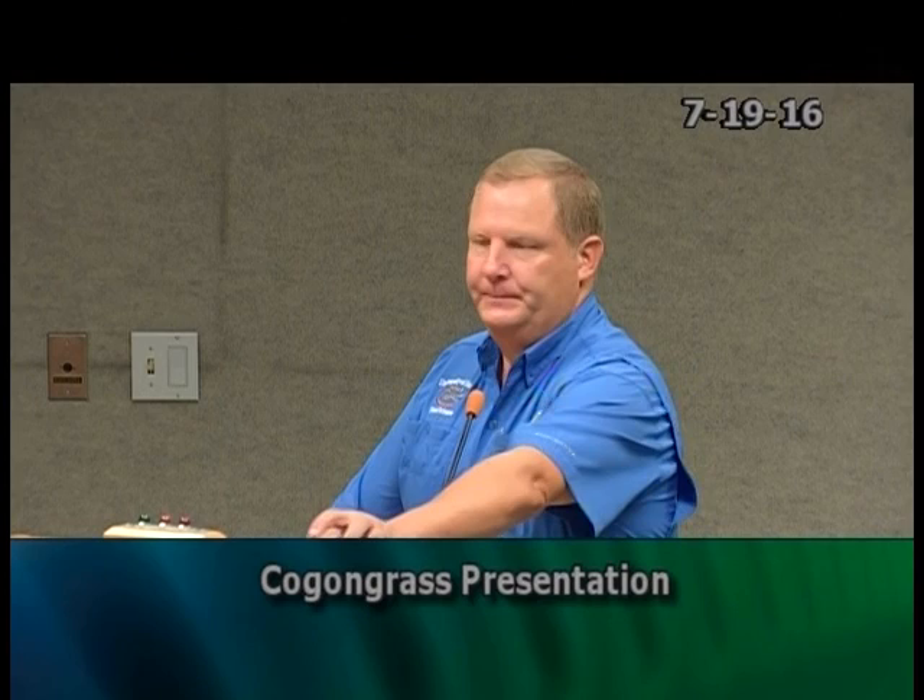Looking at a distribution map, we can see that cogongrass is highly clustered in the central Florida area, and not so much once we get down into the Miami-Dade section, but throughout the center part of the state and throughout the Panhandle it is quite prevalent. In total, the amount of areas with some level of infestation is probably 750,000 to a million acres.